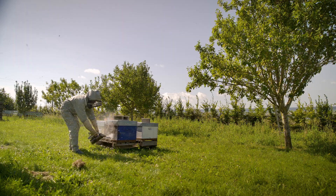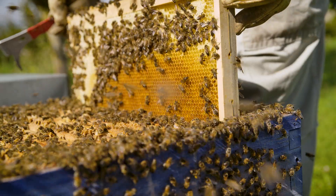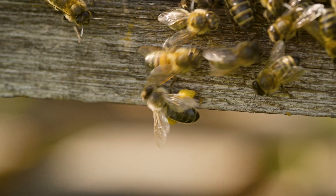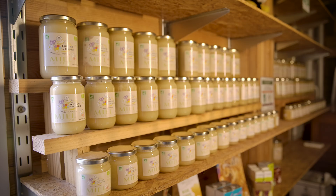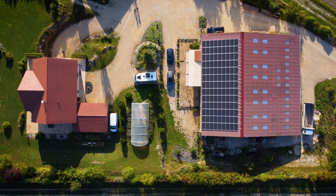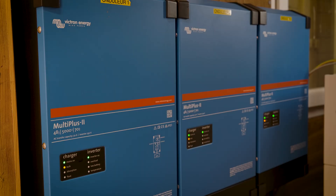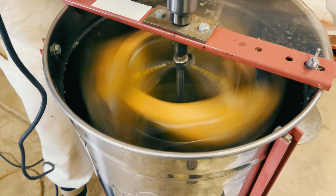We've known for a long time just how important bees are to Earth's ecosystems. This site is a bit of a special site since it is composed of a honey factory. We have cottage rentals at the same time as a main house with lots of electrical appliances. A Victron Energy system has been installed at this farm to help power the honey production.